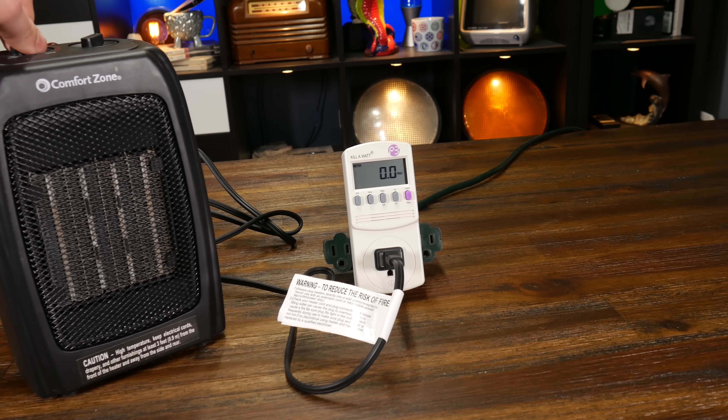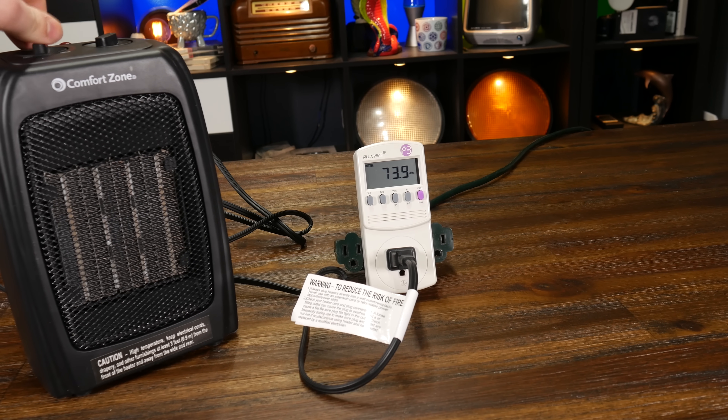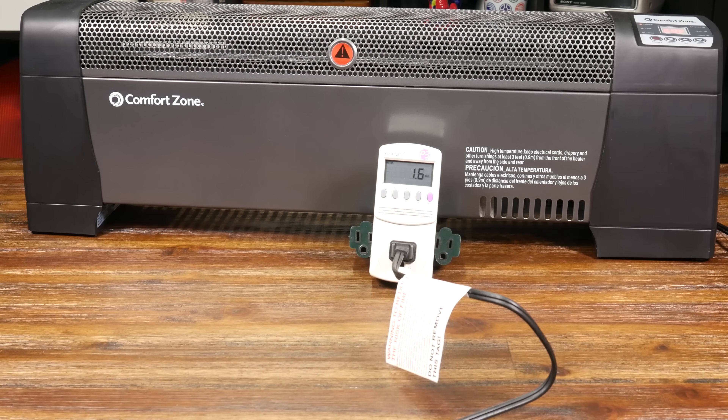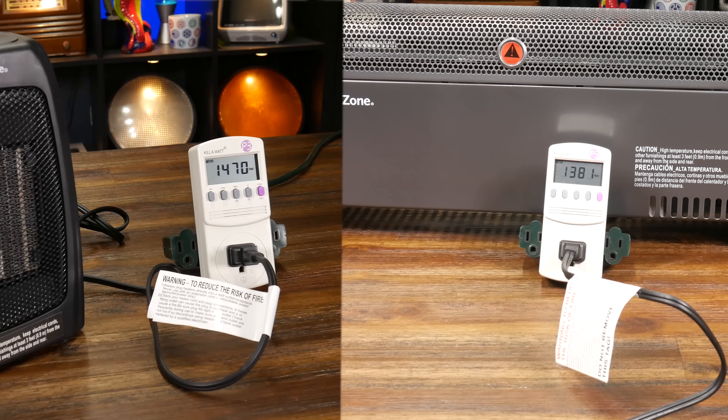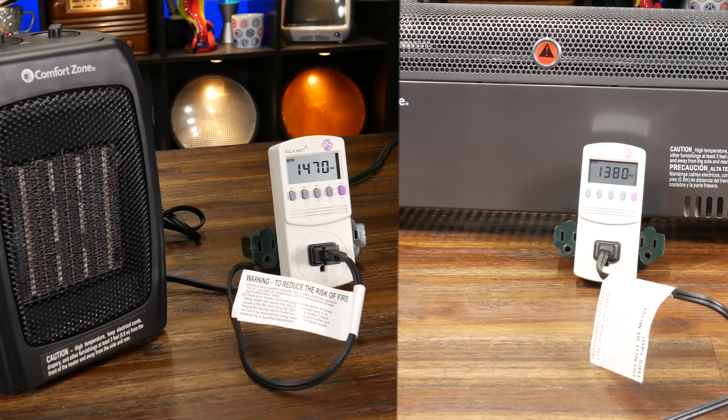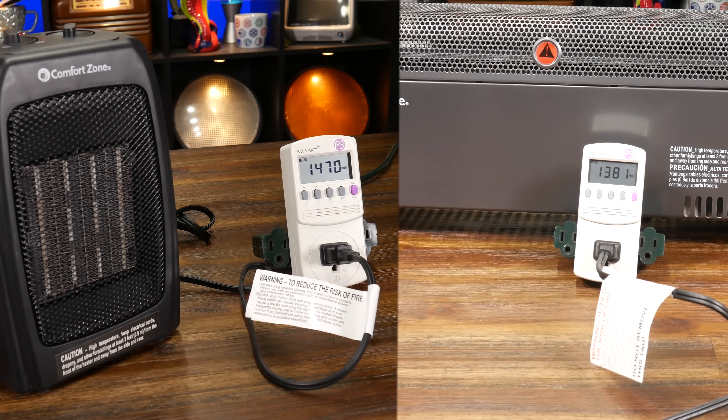We don't even need to rely on the labeling. If we use an energy monitoring device like this Kill-A-Watt, we can see exactly how much energy each heater is using — and shocker of shockers, it's the same amount within a small margin of error. It's actually pretty humorous that the small heater is about 90 watts more powerful than the medium heater.